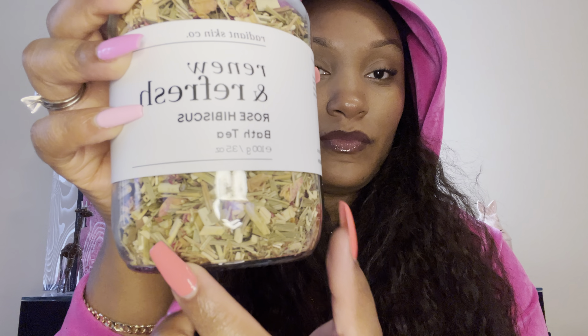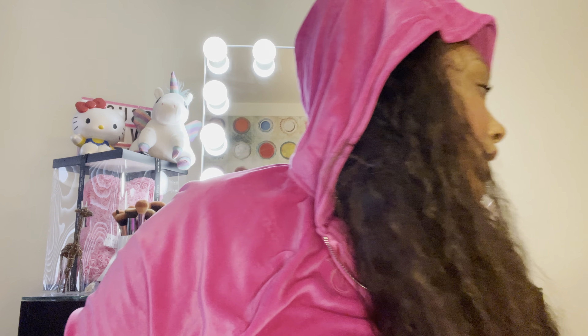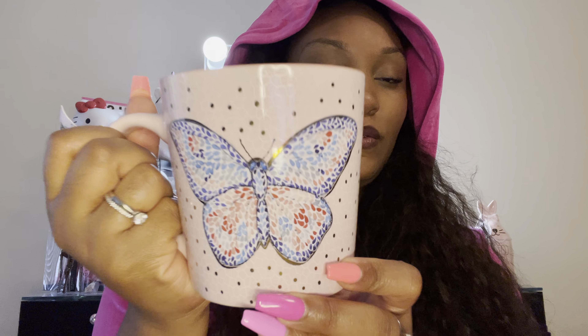From TJ Maxx, I've always wanted to try one of these bath teas. It's got lemongrass, rose, chamomile, and orange peel — this one is the renewal refresh rose hibiscus one and I can't wait to do a bath with it. I also got this butterfly mug. I was trying to find a mug to replace one I had to give away at my job. I saw some Hello Kitty ones but they were all beat up, so I got this bigger butterfly one — I can see myself drinking tea or coffee out of it.